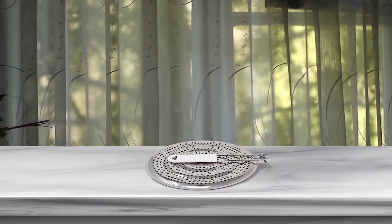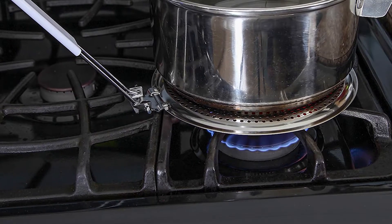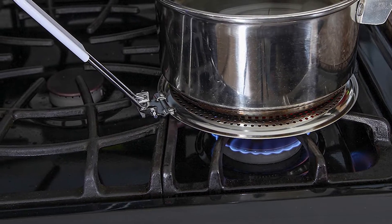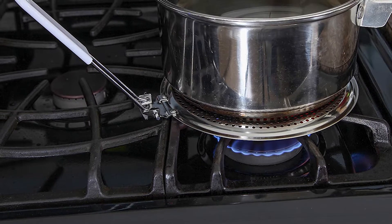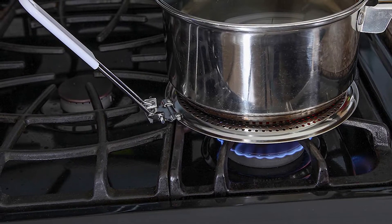The heat diffuser is simple to use and works with any pan you have. All you need is to place it underneath as you cook your meals. It's specially ideal when you're working with slow simmer recipes or steaming foods like rice. The heat diffuser is made using long lasting and high quality stainless steel material.